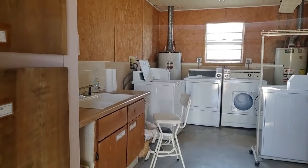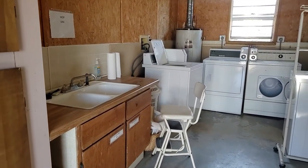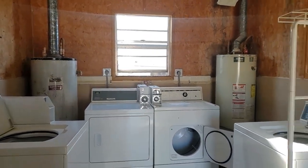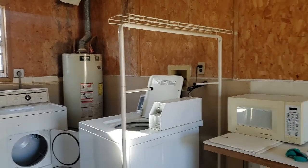This is the laundry room. There is a laundry sink, washers and dryers. Looks like the washers are $1.25 and the dryers are $1.00. There's also a microwave in here.